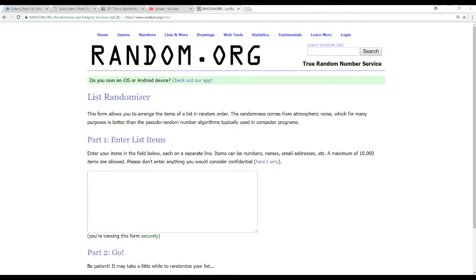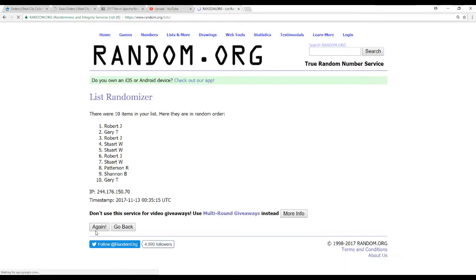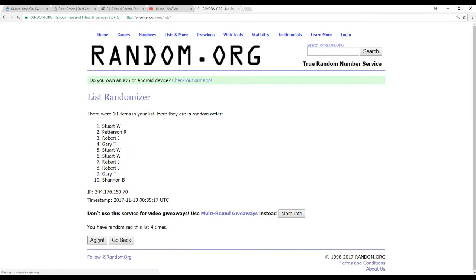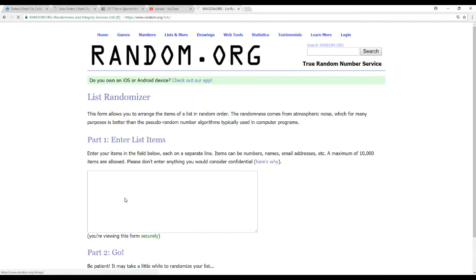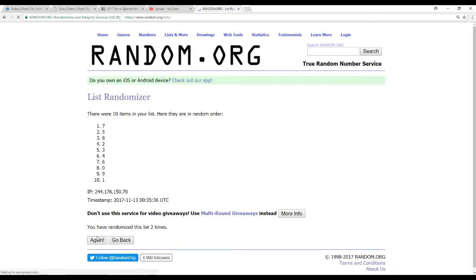We've got 10 names, so let's do these first. 5 times. And now, 0 to 9, 5 times each. 3, 4, and 5. 1 on top, 0 on the bottom.